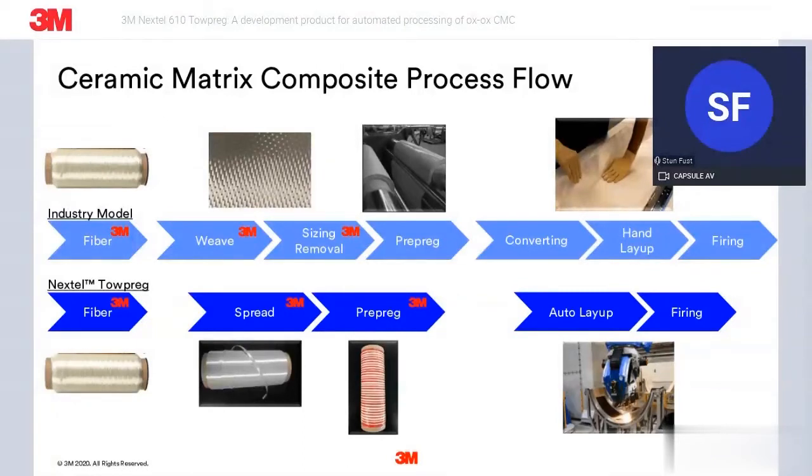What we're trying to move to and enable with this TowPreg product is on the bottom half of this slide. Starting with a Nextel roving, spreading that into a flat ribbon that can then be infiltrated with a ceramic slurry. That finished core or bobbin can drop directly into an AFP automated fiber placement machine for auto layup, followed by cure and sinter.